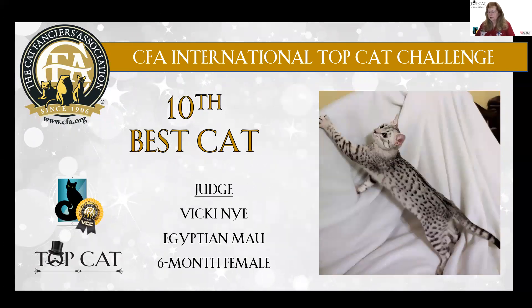10th best Almost Famous is an Egyptian Mau female, six months old. Incredible pattern — arrowheads, polka dots, broken spine lines. Really, really nice crisp pattern and great contrast. 10th.